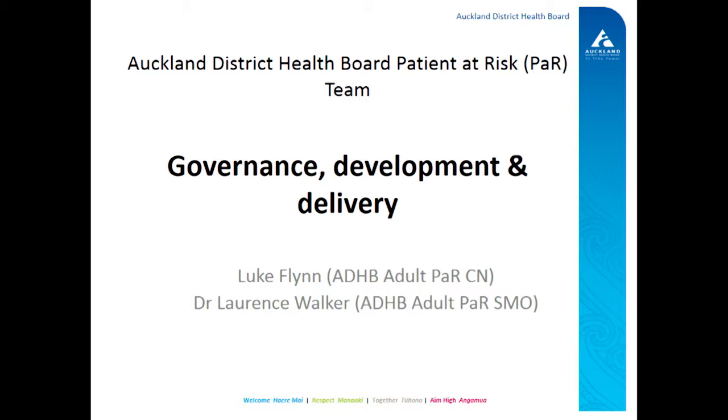Hi everyone. I'd just like to introduce ourselves. I'm Luke Flynn, I'm the charge nurse of the patient at risk team from ADHB, and this is Lawrence Walker. We're going to do a bit of a dastardly duo kind of talk, swapping backwards and forwards as we go through. I just want to tell you about our experience, particularly around the development and delivery of our service, but really focusing on the governance structures that we have in place.